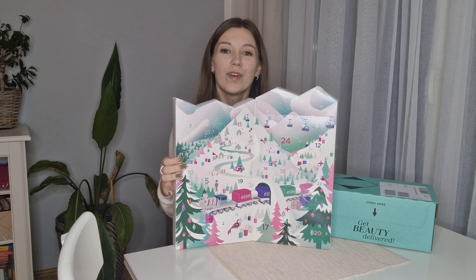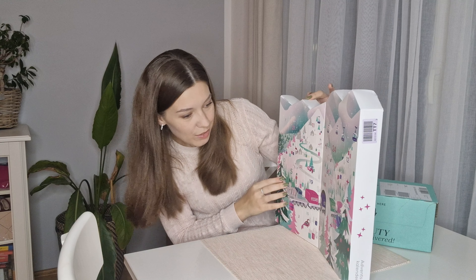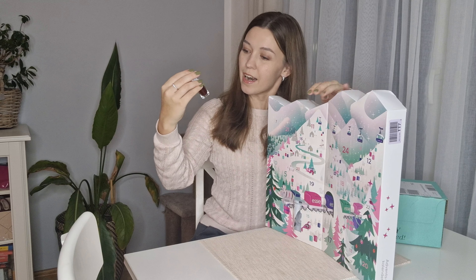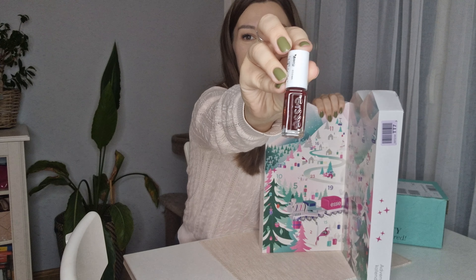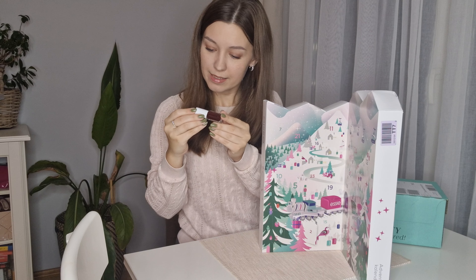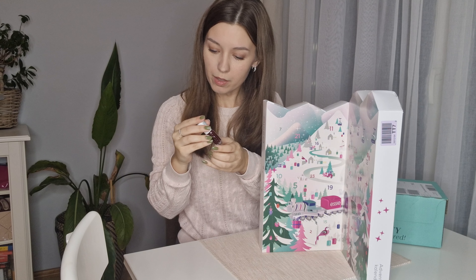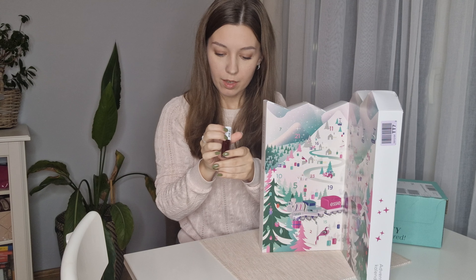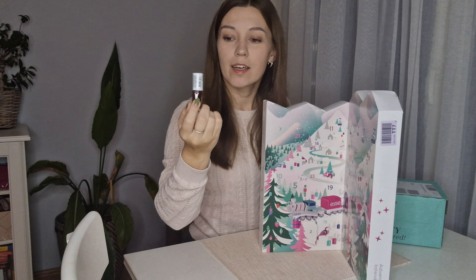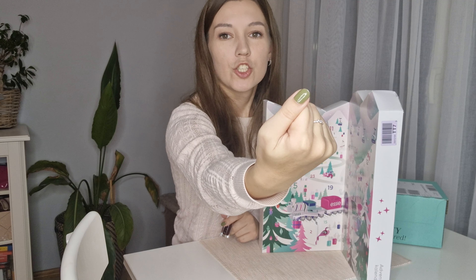We open the doors and I need to find number two, which is here. I'll nicely open the door, and behind it we have this nice dark burgundy color — a little one. This is a regular nail polish, not the Expressie, and the color is Bordeaux 50.